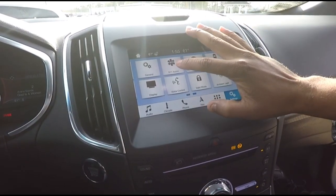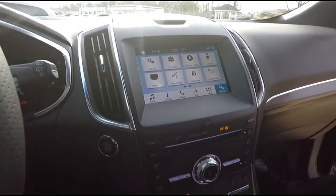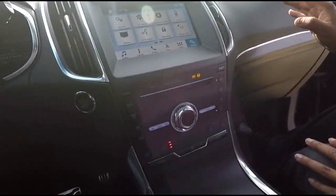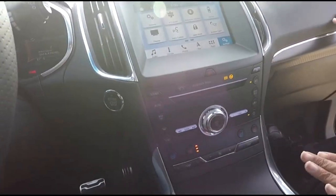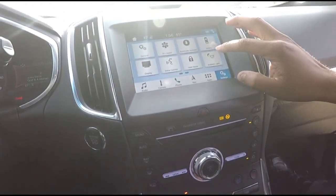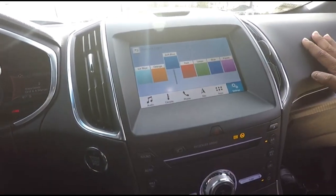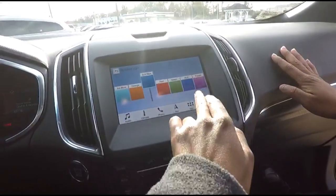Ford is very focused on safety. The 911 Assist feature — when your phone is paired via Bluetooth — if the airbags deploy and you don't answer the call, it uses a radar sensing system to send EMTs to you right away. That's not just limited to the ST; it's on the Sync 3 system. It also has ambient lighting you can change color.